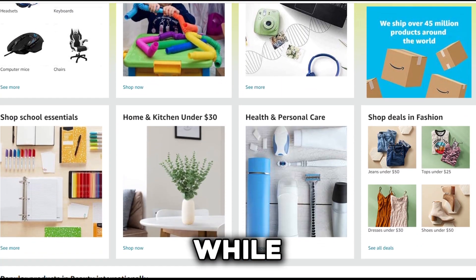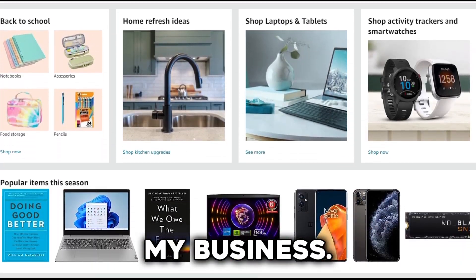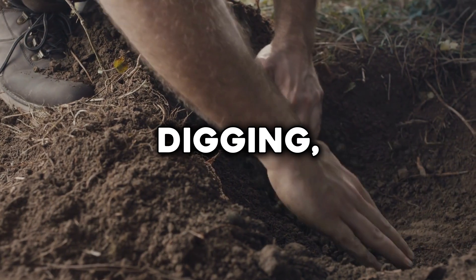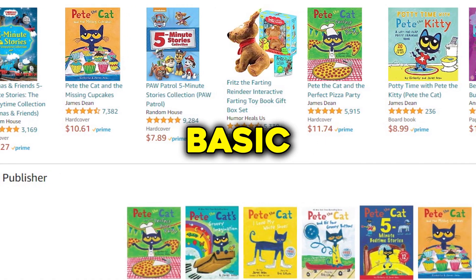I assure you this video will offer important information you won't encounter elsewhere. I discovered this concept while browsing Amazon in search of viable passive income streams for my business. That's when I spotted this item — a children's storybook. After some digging, I was astounded by the kind of money these vendors pull in from selling basic storybooks.